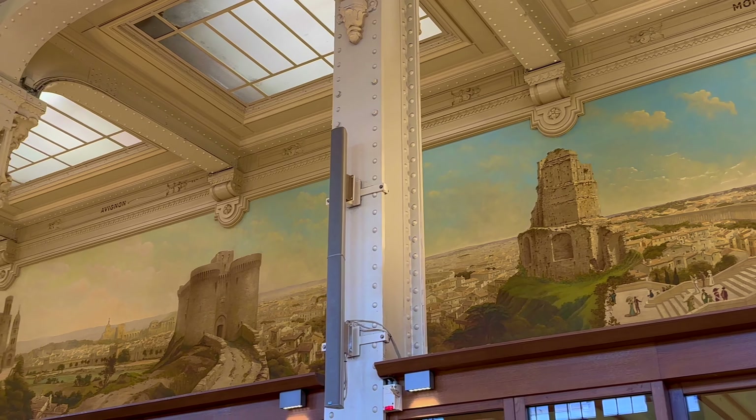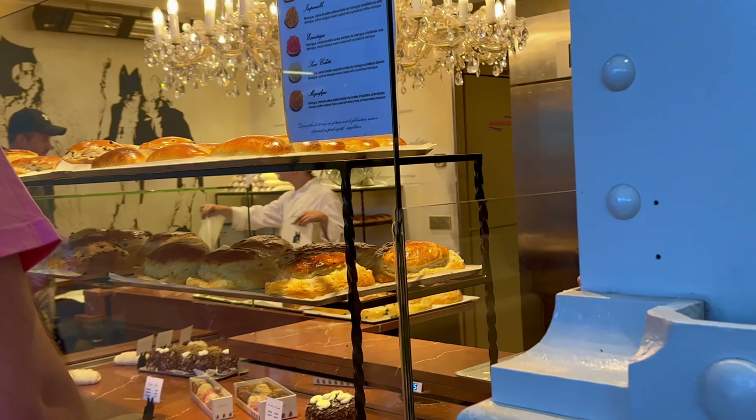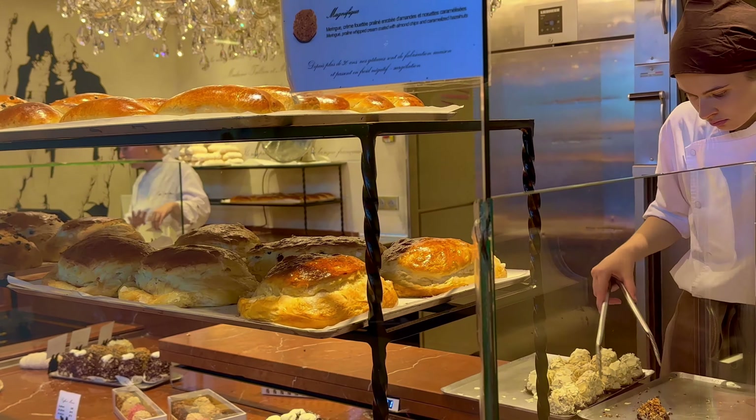The paintings in the passage reflect the rich history of the French railways and evoke a sense of nostalgia for the era when train travel was the height of luxury and adventure. At the junction of Hall 1 and the corridor, there is an excellent pastry store that showcases the authentic French tradition.